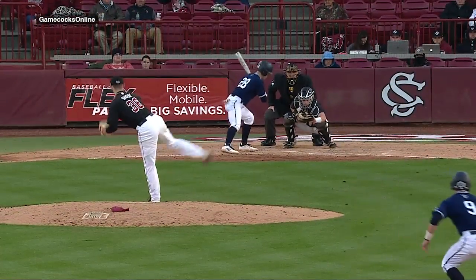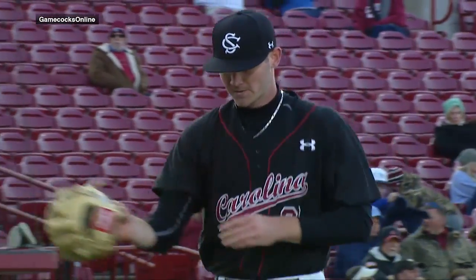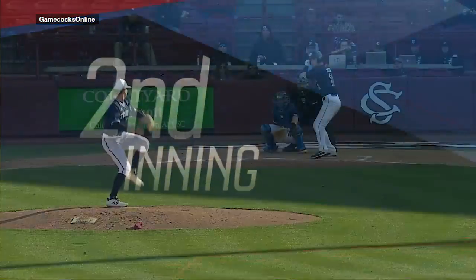He did exactly what Skyler Meade said he would do. He located his fastball early, mixed in that changeup screwball, and mixed in a couple of off-speed breaking ball pitches as well.